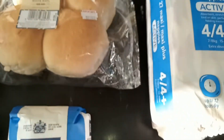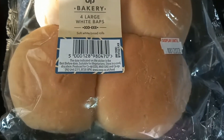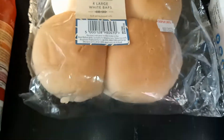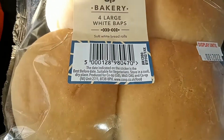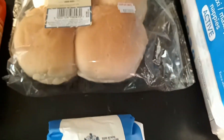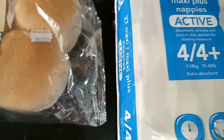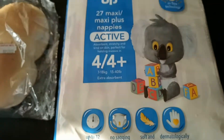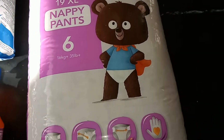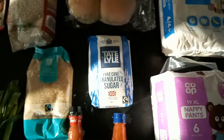Lastly, I got some little white baps — I wanted the scotch ones but these will do. I got those for myself to make sandwiches. I also got two packs of nappies for the kids because they need them. These are really affordable — they were £3.50 but have gone up a little bit.